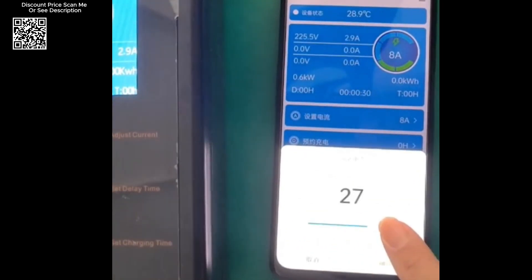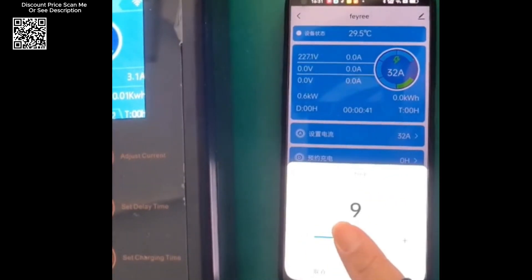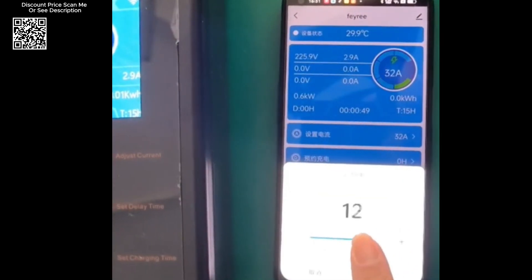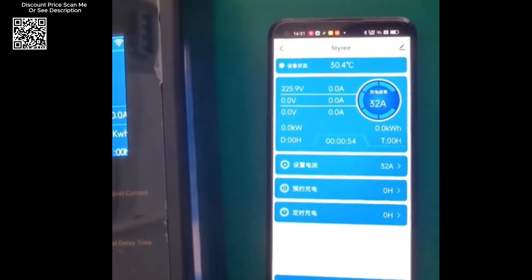The charger features memory charging, remembering your settings and streamlining the charging process for future use. The large LCD screen display provides real-time tracking of various charging stages such as voltage, current, and temperature. This display helps monitor the charging process and alerts you to any potential errors, allowing for immediate troubleshooting.